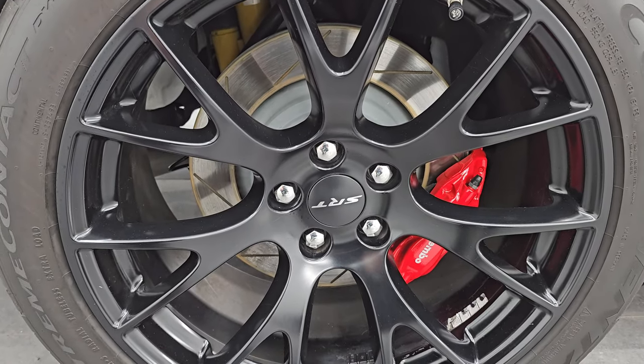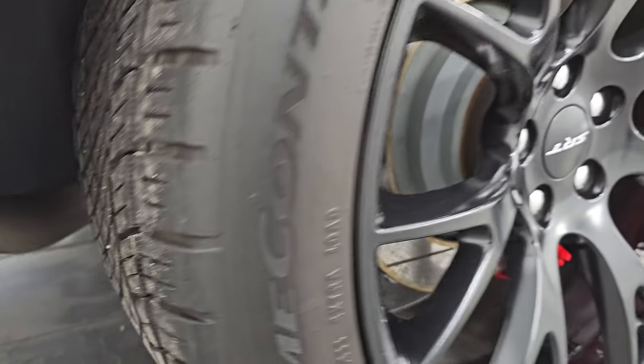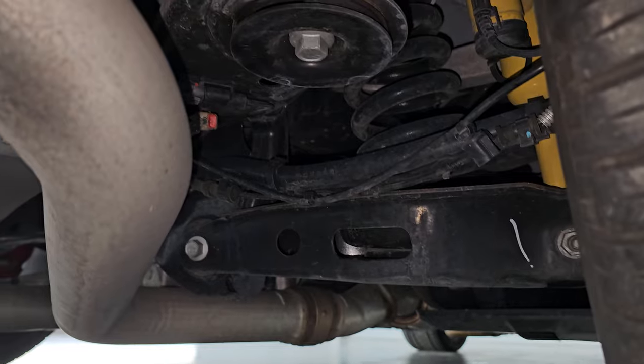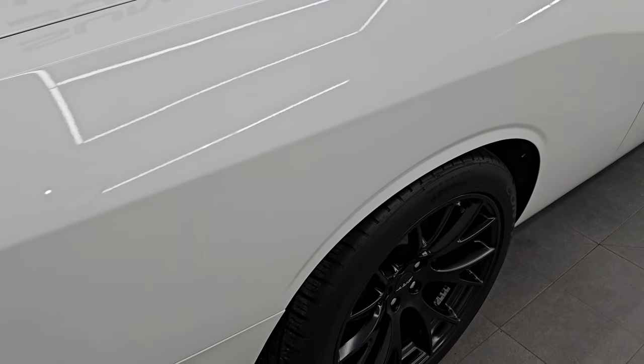The back wheel is in excellent condition — no scuffs or scrapes. You get the Brembo brakes back here as well. Tires are the same size in the back and they have just as much tread as the front tires. I don't know if you'll be able to see underneath here, but we'll try — very nice and clean. This is a clean title history, clean Carfax. It is a two-owner out of Illinois and Missouri.